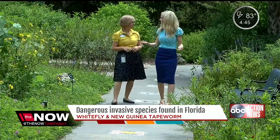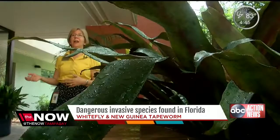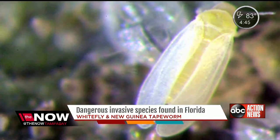It's a perfect setting for Jane Morris. She's a plant expert who spends a lot of time working at the Florida Botanical Gardens in Largo. She likes seeing the birds, butterflies, and insects — but there's one insect just found in Pinellas County she doesn't want to see. 'We've got to jump on it and make sure that they don't spread.'